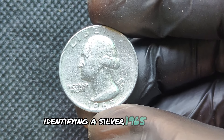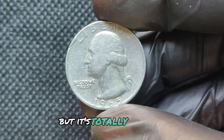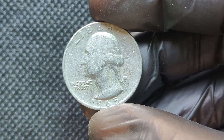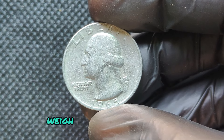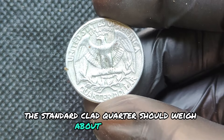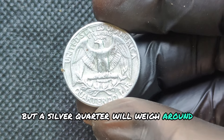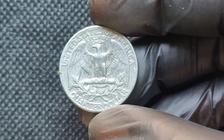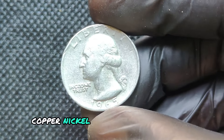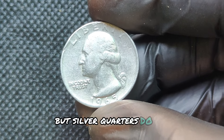Identifying a silver 1965 quarter requires a bit of detective work, but it's totally worth it. The easiest way to tell is by weight — if you have a precise scale, weigh your quarter. The standard clad quarter should weigh about 5.67 grams, but a silver quarter will weigh around 6.25 grams. Another tip is to check the edge of the quarter: copper-nickel quarters have a visible copper band along the edge, but silver quarters do not.